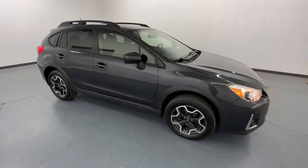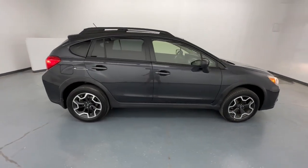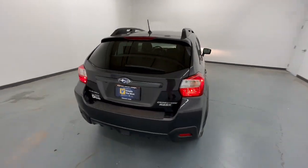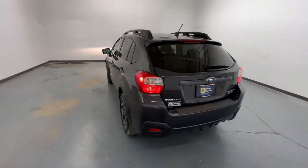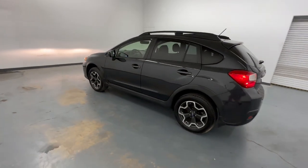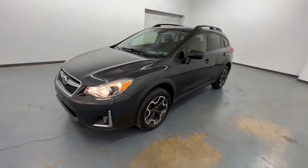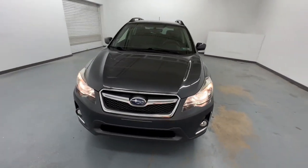Enjoy the view of this 2017 Subaru Crosstrek. With less than 100,000 miles on the odometer, this vehicle provides excellent value. Come along for a tour of this safe and connected Subaru Crosstrek. This all-wheel drive compact crossover gives you the advantages of an SUV but drives like a comfortable sedan.